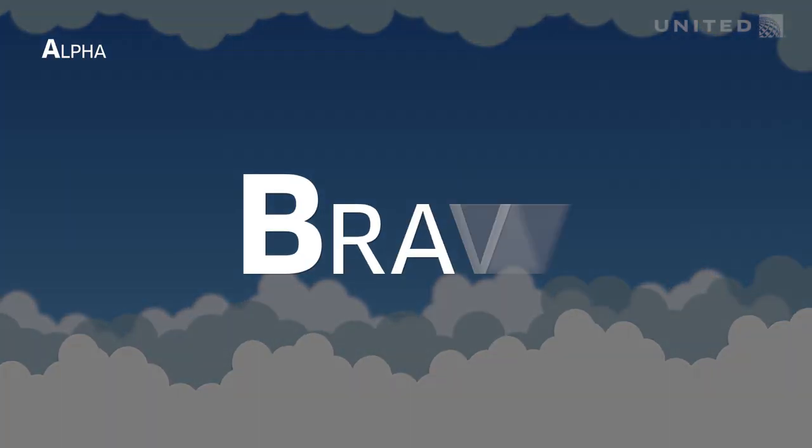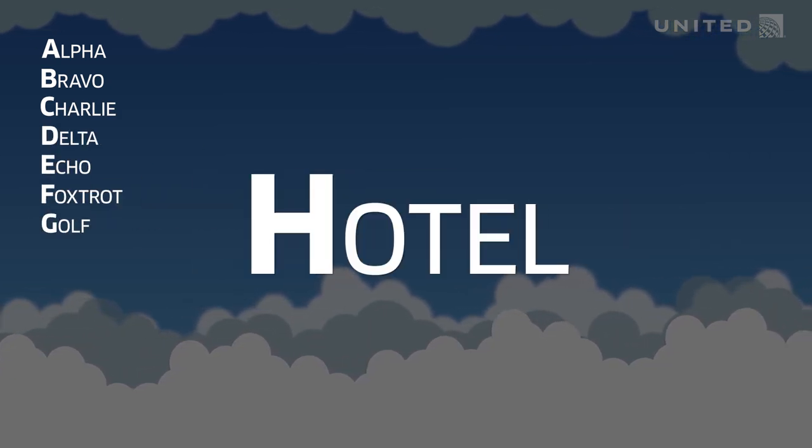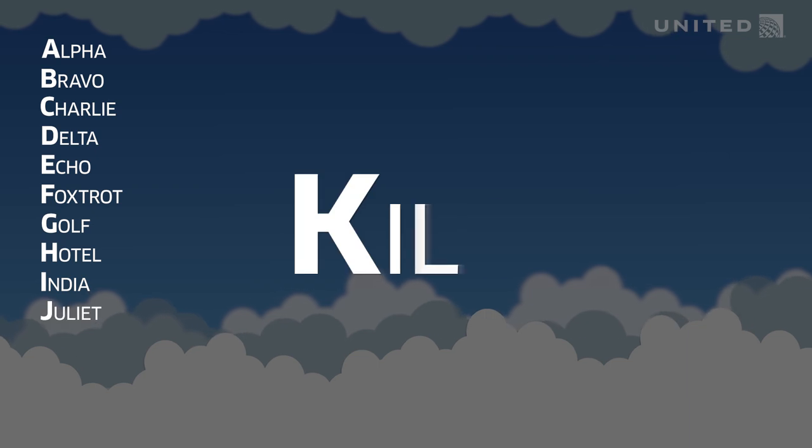And it goes: Alpha, Bravo, Charlie, Delta, Echo, Foxtrot, Golf, Hotel, India, Juliet, Kilo, Lima.